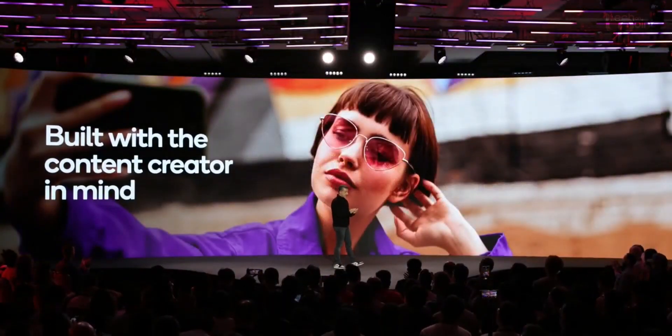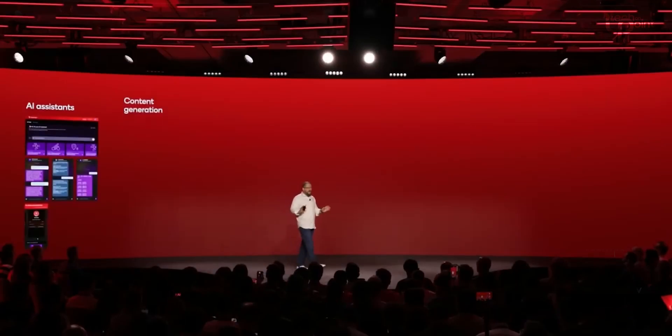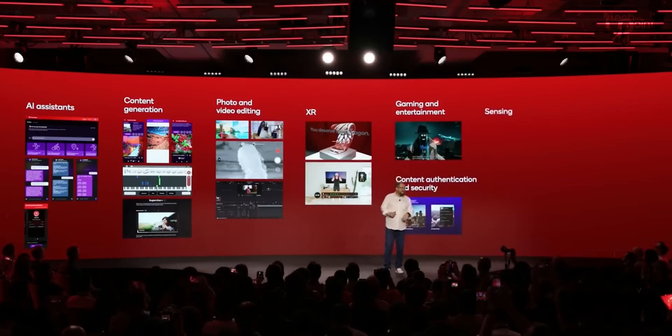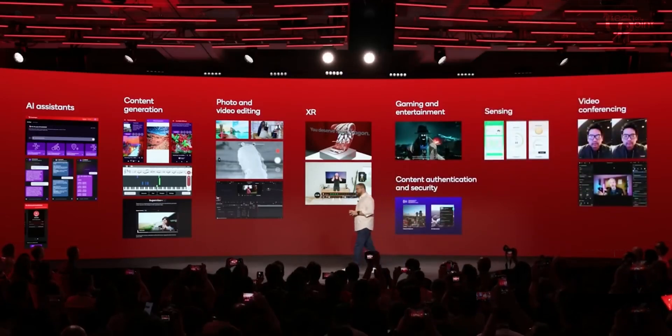Here's a nifty feature: vlogger's view. It's not just a boring picture-in-picture thing. This feature uses improved image segmentation to remove the background from your selfie video, making it look like you're standing in front of whatever your rear camera sees.